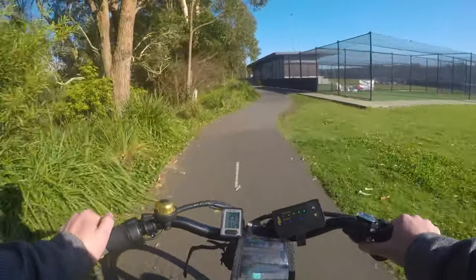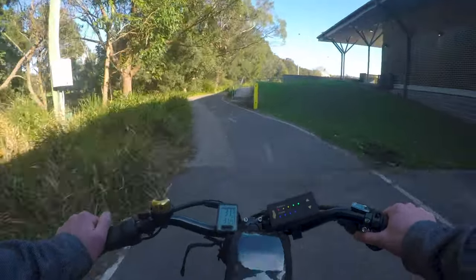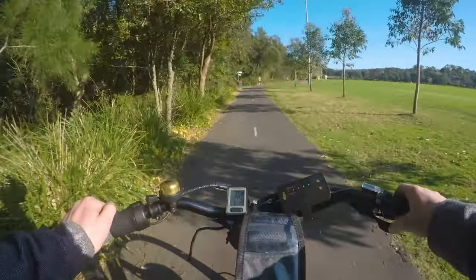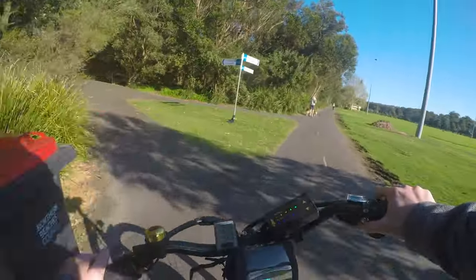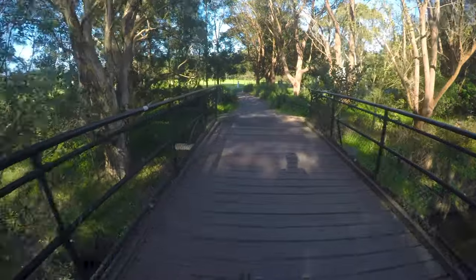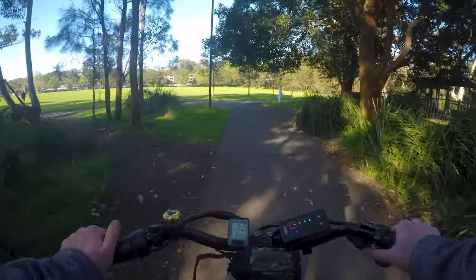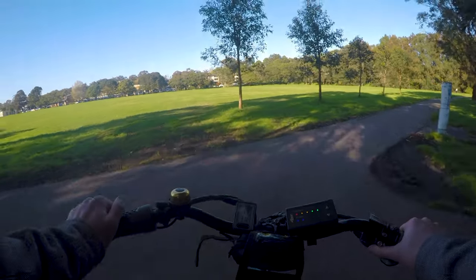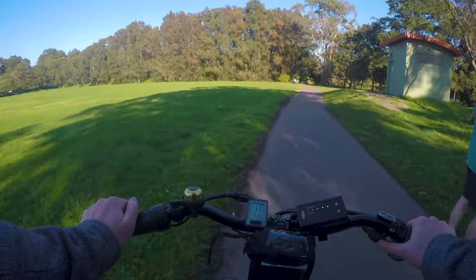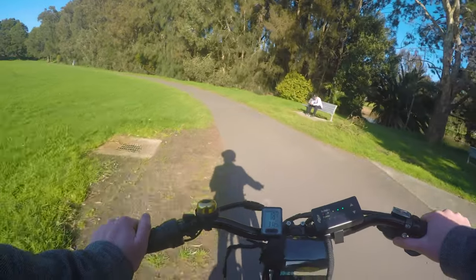That'll just about wrap things up. I hope you learned a few things about cycling infrastructure, I hope you learned a few things about Sydney, and I hope you found this commute as visually beautiful, relaxing, and pleasant as I do whenever I do it. The takeaway should be that when we build cities around more space-efficient, quieter modes of transport, there are opportunities to build much more pleasant spaces around those modes of transport. But yeah, thanks for watching.